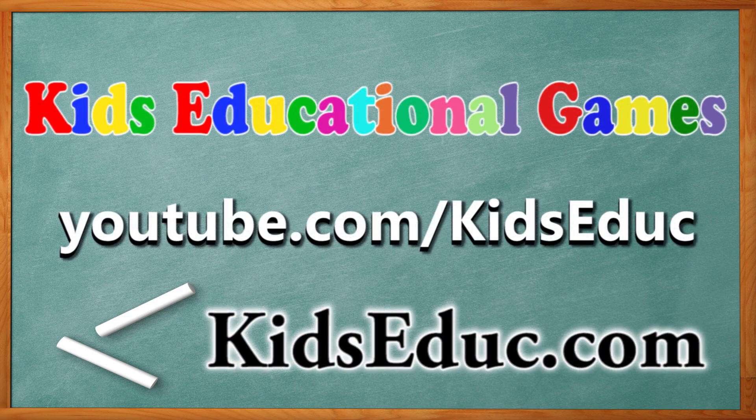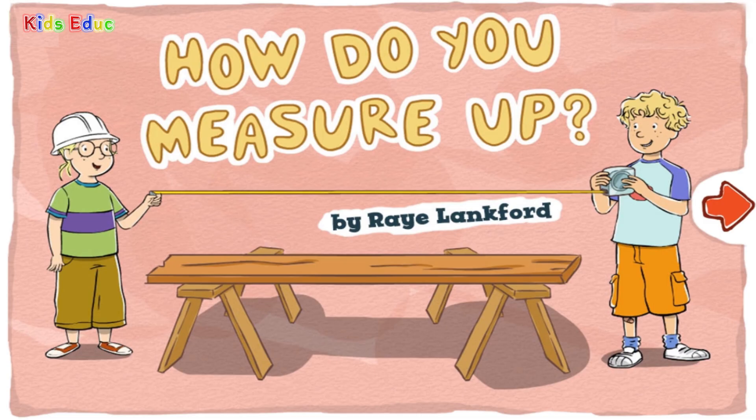Kids Educational Games. kidsadduck.com. How do you measure up? By Ray Lankford.